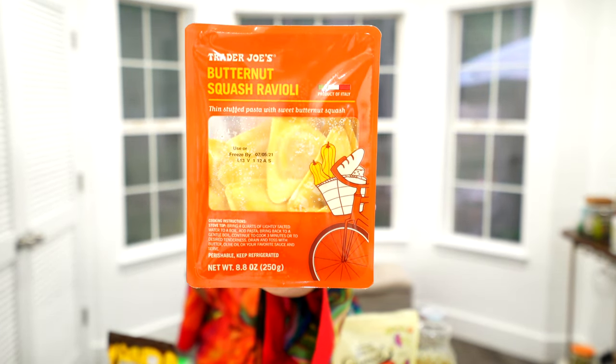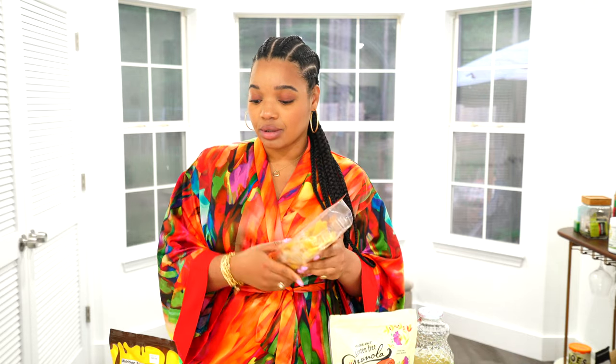I also got the butternut squash raviolis and I love these. They're different from the ones I had around Halloween last year — these are triangle-shaped and tan-colored, whereas the fall ones were square with orange swirls and really good. This one is another product of Italy — Trader Joe's thin stuffed pasta with sweet butternut squash. I love butternut squash so I think this is going to be really good. You can do it as a meatless meal or add a meat sauce on top.